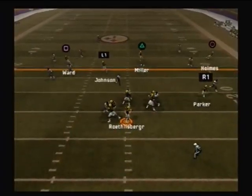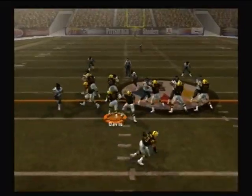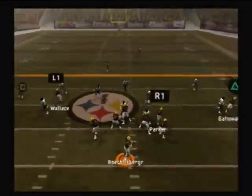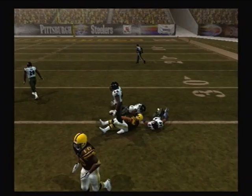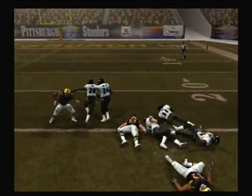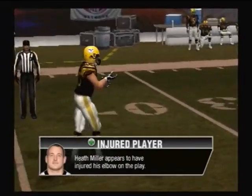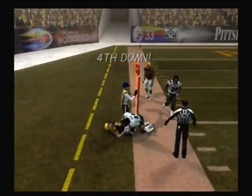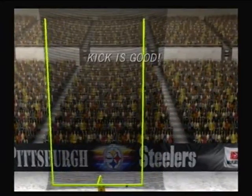He looks to throw on first down and he just got hammered — another positive game through the air. First down, Steelers. Back to throw — pass completed. Pass is complete, he gets knocked out of bounds at the 37-yard line, and it's good — Pittsburgh is up by three.